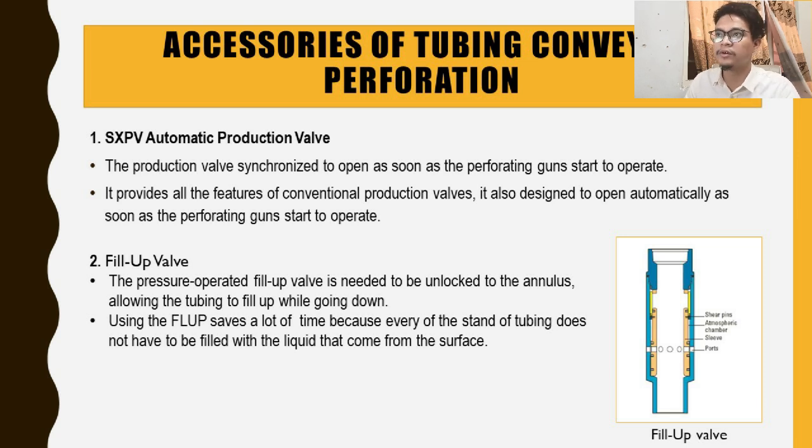Let's move to the next sub-topic: the accessories of TCP. First, we have the XXPV automatic production valve. The production valve is synchronized to open as soon as the perforating gun starts to operate. It provides all the features of a conventional production valve and is designed to open automatically as soon as the gun begins to operate.